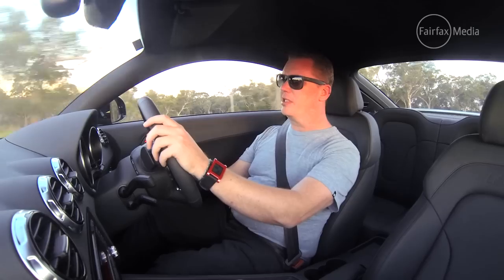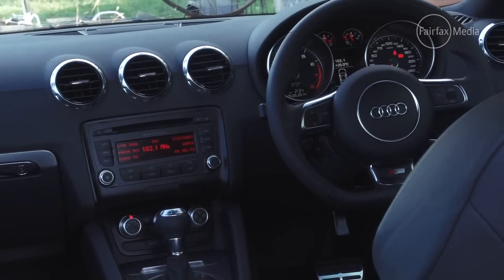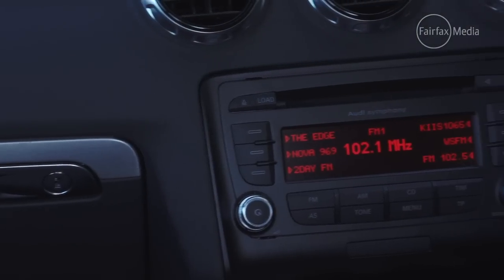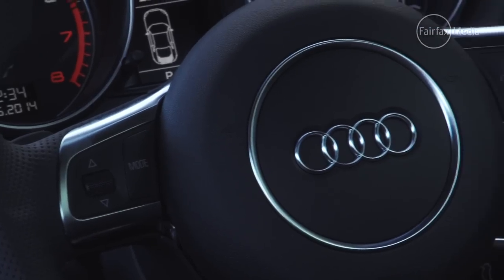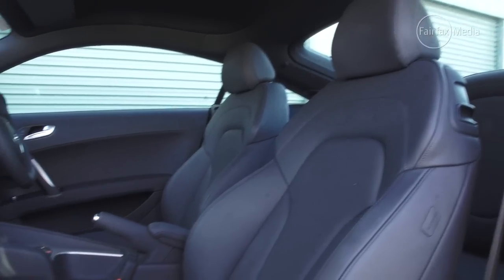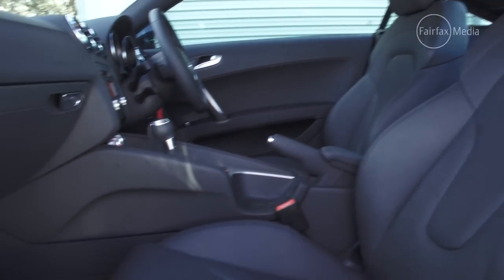As for the cabin, this one sits near the bottom of the TT ladder, and you can sort of see it doesn't have some of the features or look quite as special as the Peugeot. It's still a great design, but the materials are starting to look a little bit dated, and while the seats are comfortable, they're not quite up to scratch with the Peugeot.